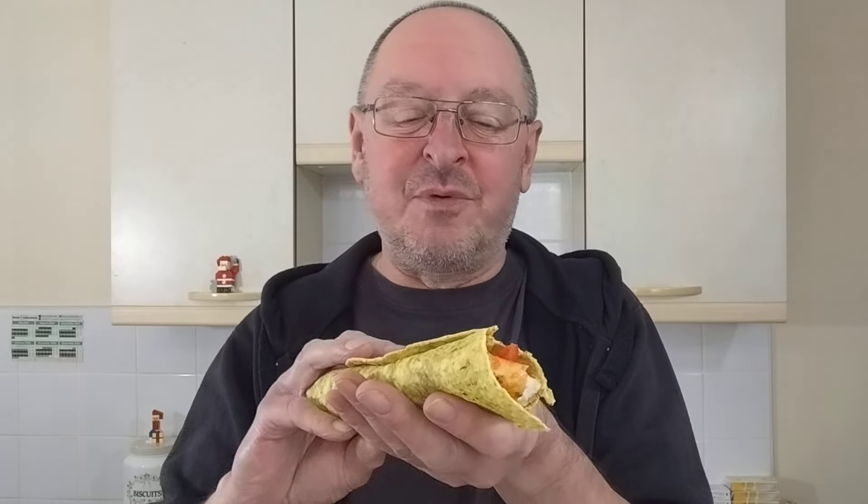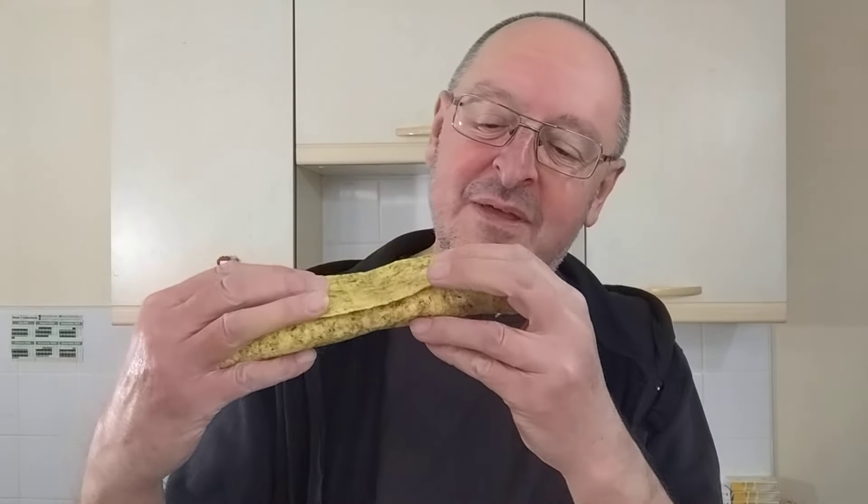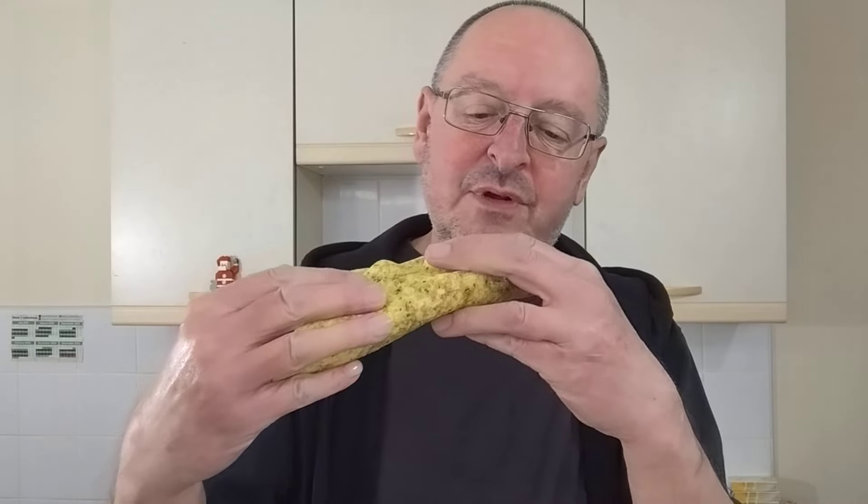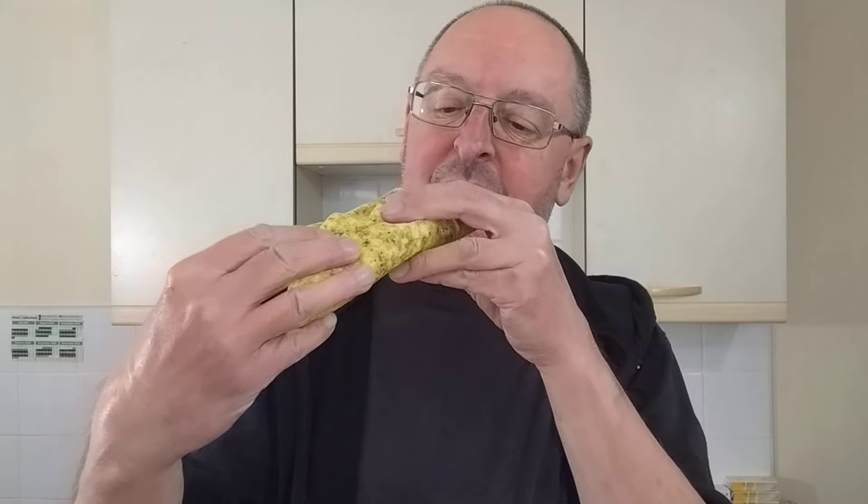That works! Don't talk with your mouth full, Steve. The tikka sauce inside is quite mild - it's a very mild, creamy tikka sauce. Yes, it's reformed chicken, but the overall experience in the wrap with the peppers is really good.